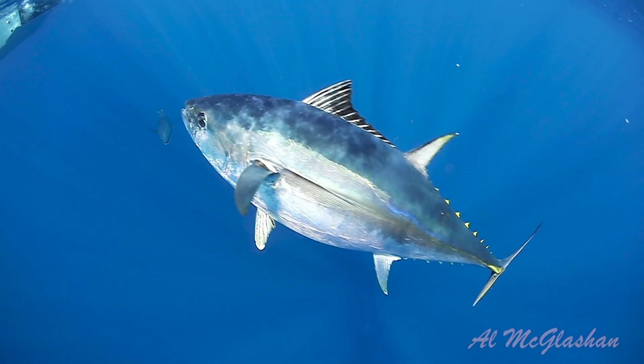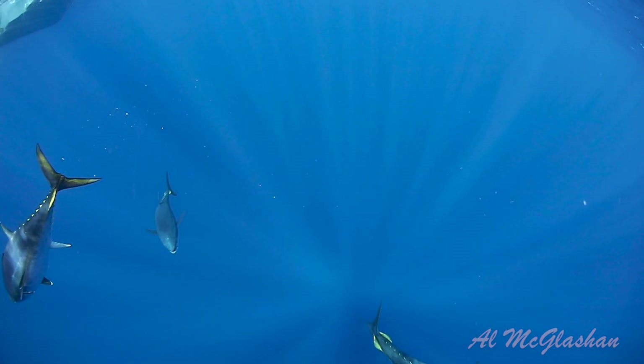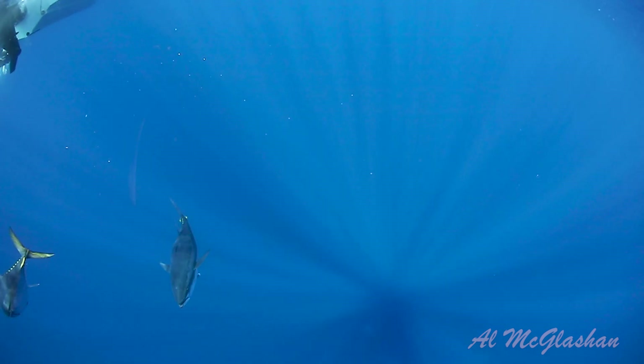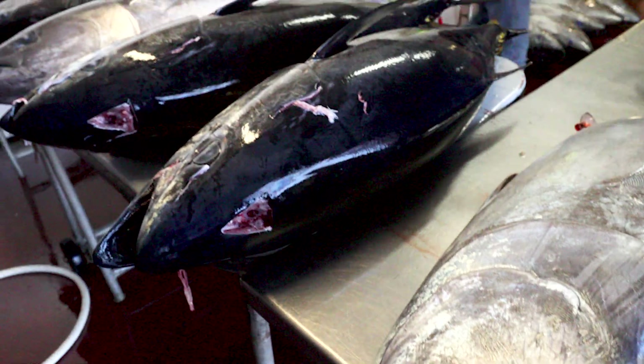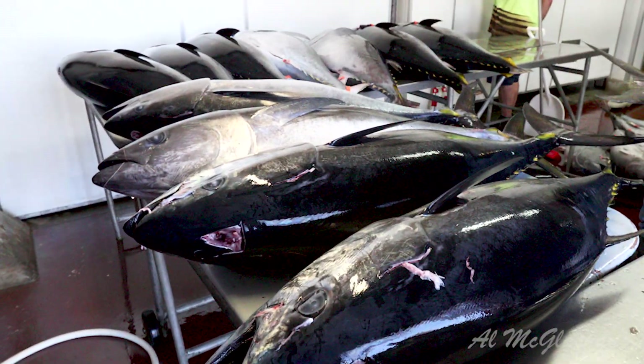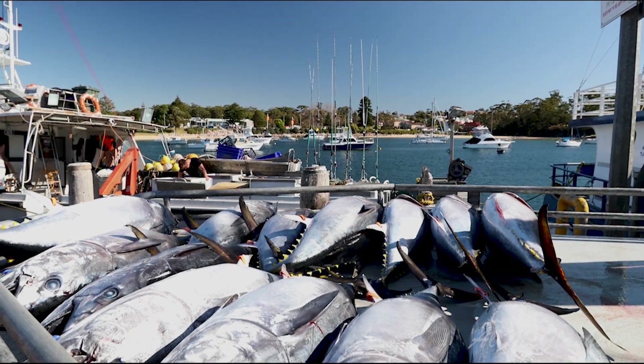The Southern Bluefin Tuna is one of the most valuable fish on earth. The Bluefin is famous for their high fat content, which makes for sensational sashimi, and every year the first Bluefin of the season can earn millions in the Japanese fish markets.